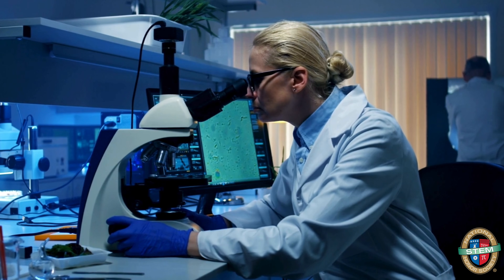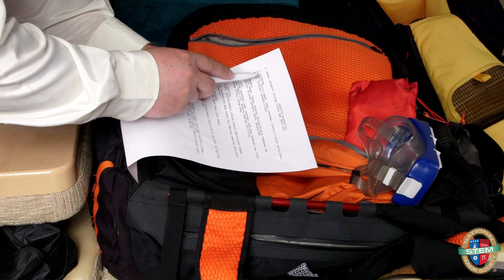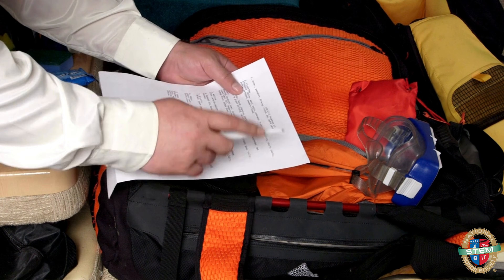Ever wondered what it's like to work with the ocean every day? Join me for a day in the life of a marine biologist. Although a typical day varies for a marine biologist, they must pack for research. Preparation is key.